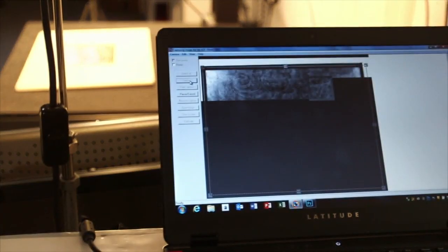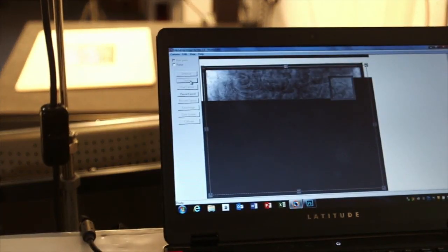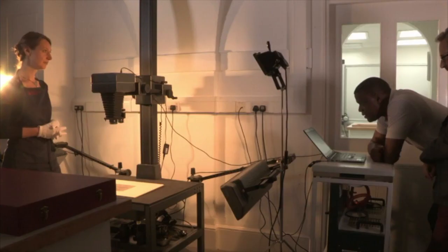Martin's research revealed a surprising discovery when he shone an infrared light on the deluge. There's another drawing underneath — this is Leonardo's underdrawing in black chalk. What you're seeing here are his first thoughts. The camera has seen through the finished drawing, revealing Leonardo's early workings underneath.